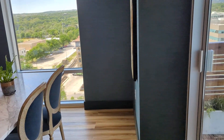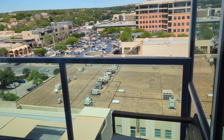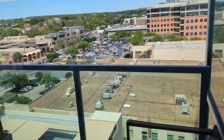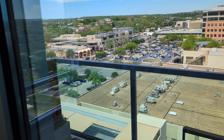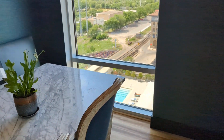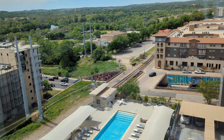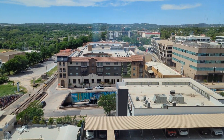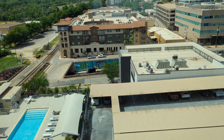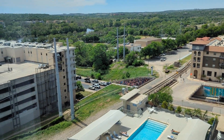Looking back northbound again — Whole Foods Market is right there. The dining room has a window looking to the west and to the southwest. The pool is right below us, and to the southwest is the lake.